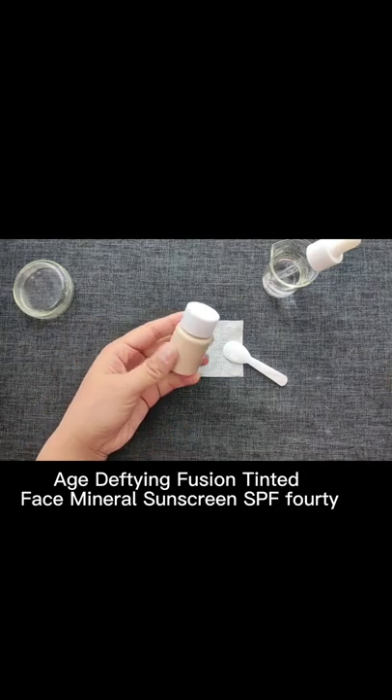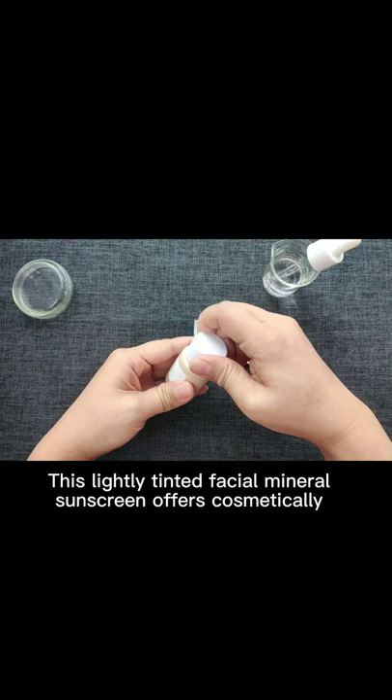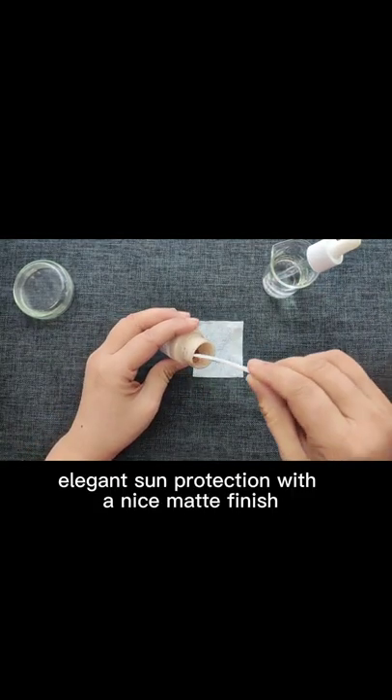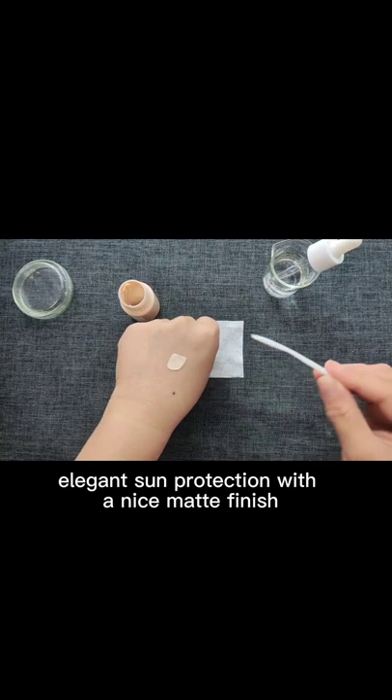HDFP Infusion Tinted Face Mineral Sunscreen SPF 40. This lightly tinted facial mineral sunscreen offers cosmetically elegant sun protection with a nice matte finish.